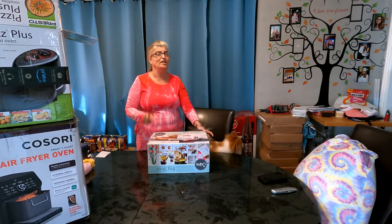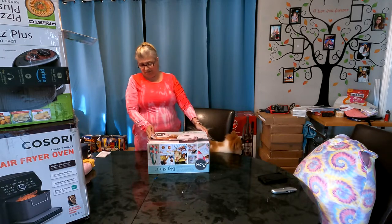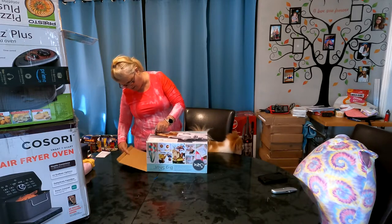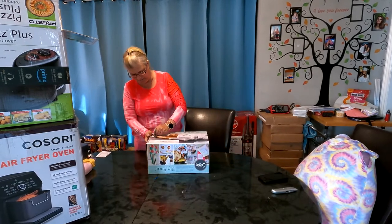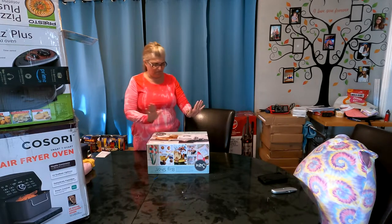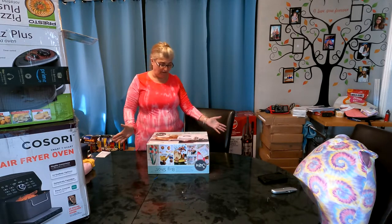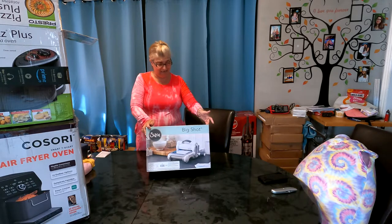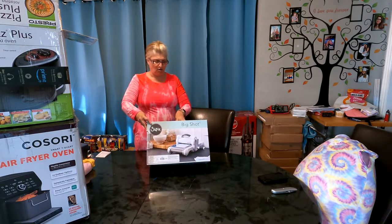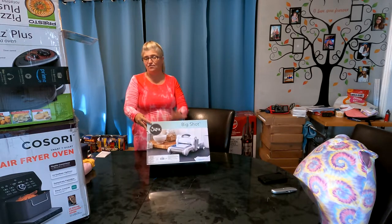We did open this up because we had to make sure everything was in here, and it is. I really don't know what it does other than it's a big shot die cutter, so I will be posting this on eBay for around $40.